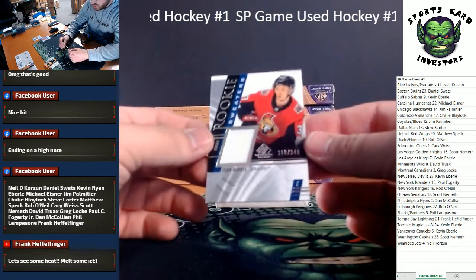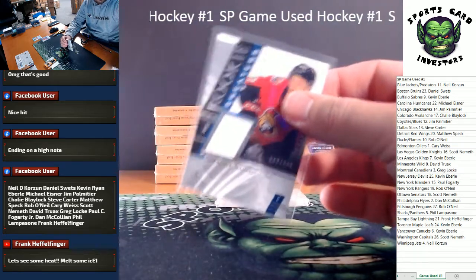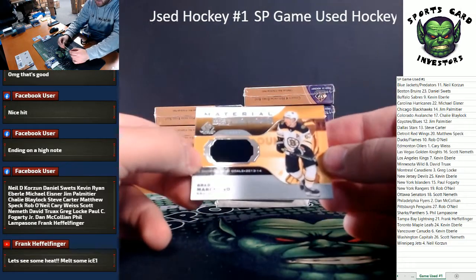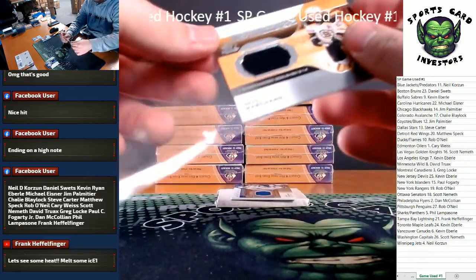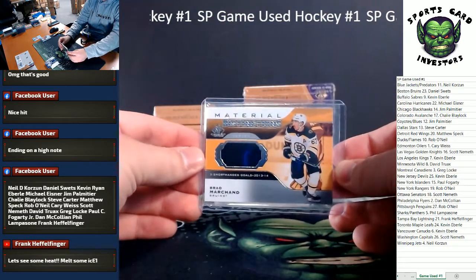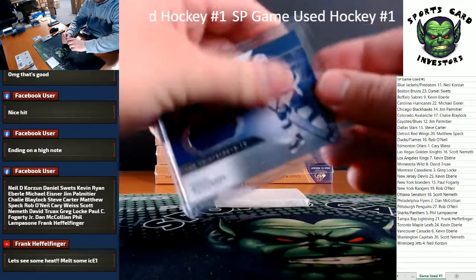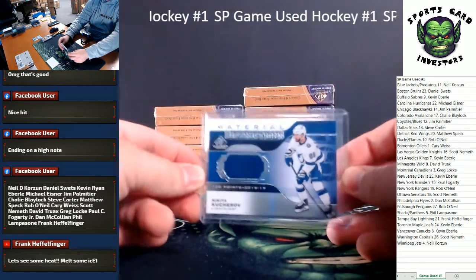Next up, we've got Rookie Sweaters — Josh Norris, Rookie Jersey Relic, number 249. Going to the Ottawa Senators. Here's Scott Nemeth. You have four hits in this box. Material Distinctions — Brad Marchand, Jersey Relic going out to the Bruins. Boston going to Daniel S. And last hit of the box: Nikita Kucherov, Jersey Relic for the Lightning. Solid first box. Tampa Bay going to Frank.